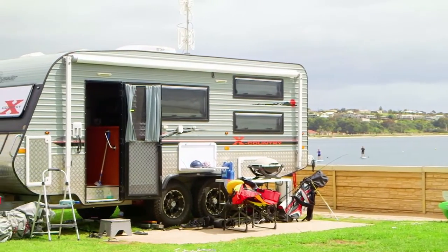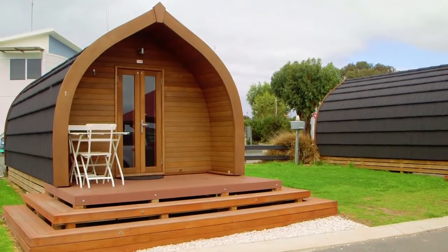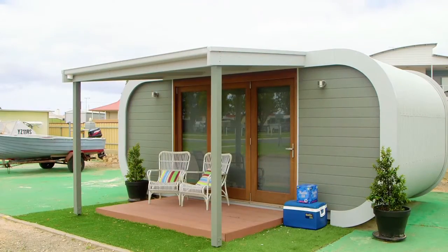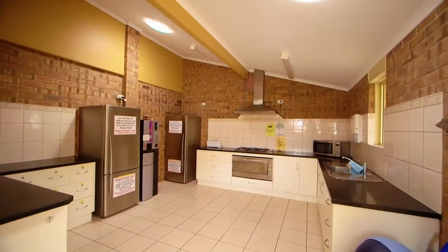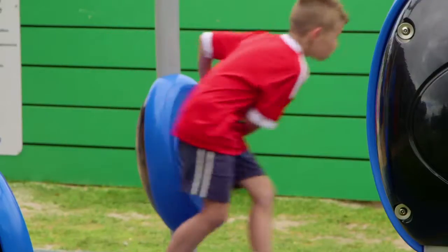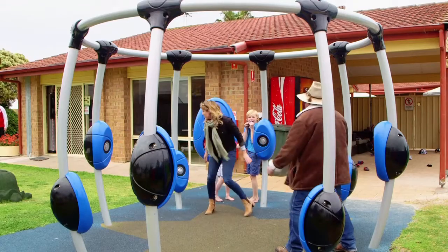Along with the traditional, the park offers some unique style dwellings, perfect for a romantic getaway. All the amenities are large, clean and easily accessible. For families, there's plenty of room for the kids and plenty of things to do.